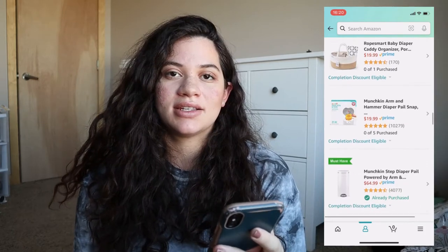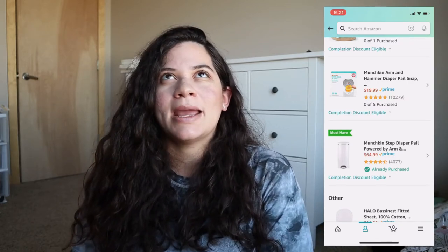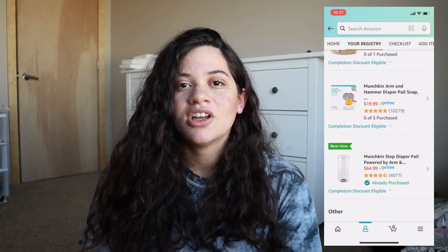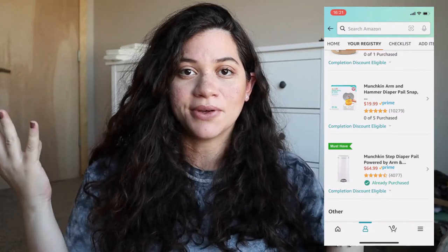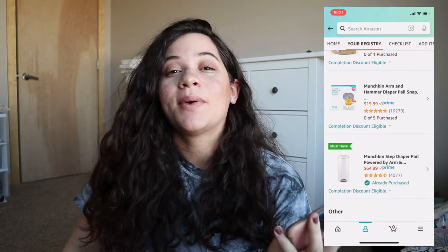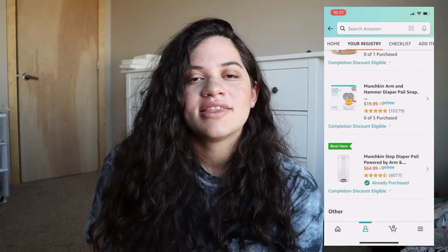The next items — which should have included the pucks you saw earlier in the stroller section — are the diaper pail. I went with the Munchkin. I went back and forth so many times between the Diaper Genie, the Munchkin, and a couple of others, but this one had the best reviews for containing the smell, which is my number one concern. I don't want to have a smelly baby room — especially with my pregnancy-enhanced sense of smell. Then there's the Munchkin Snap bags and the cartridge you saw earlier to contain the smell inside.